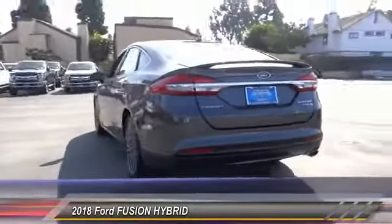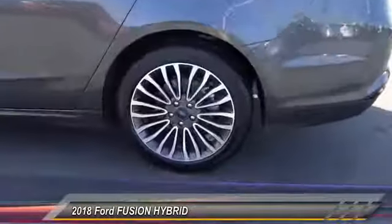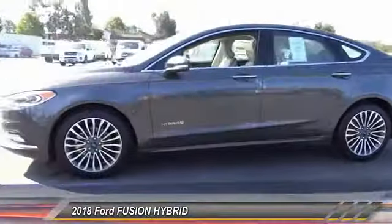heated seats, backup camera, Bluetooth, air conditioning, alloy wheels, cruise control, power windows, power locks. Come see the car for yourself.